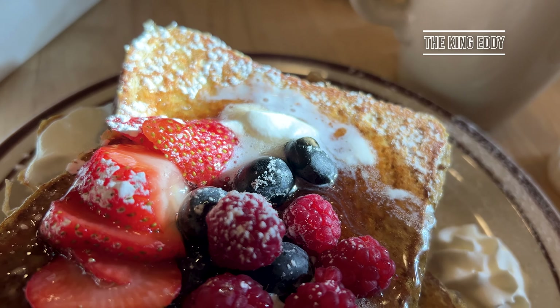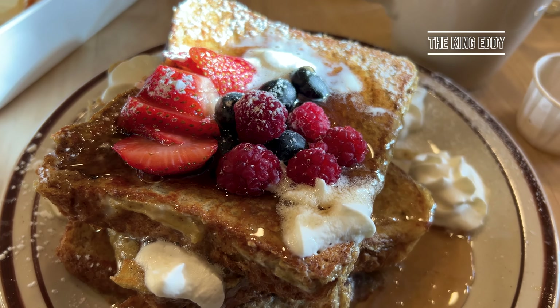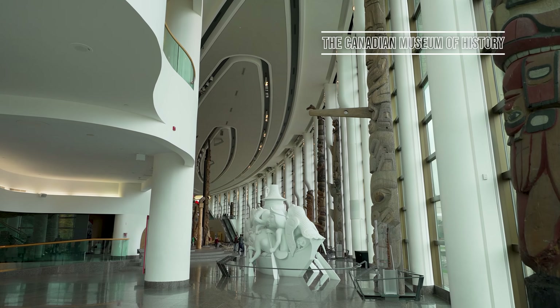We began our time in the city by indulging in a hearty breakfast at King Eddie's. They do sweet and savory brunch options and unlimited coffee refills. After breakfast, head to the Canadian Museum of History.